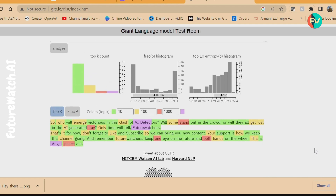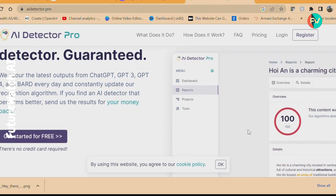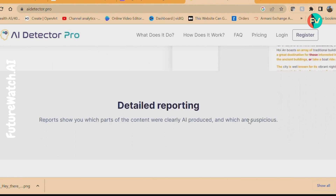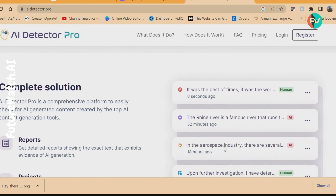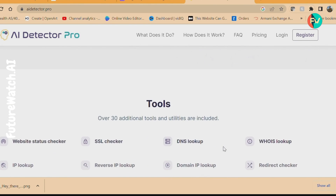Now let's meet AI Detector Pro, a neural network mastermind. Focused on detecting patterns used by GPT-based AI text generation models, AI Detector Pro constantly updates its recognition algorithm to keep up with rivals like ChatGPT, GPT-3, GPT-4, and BARD.